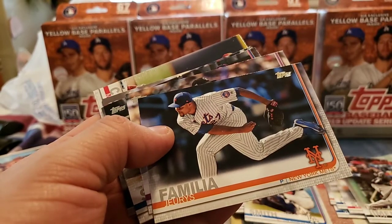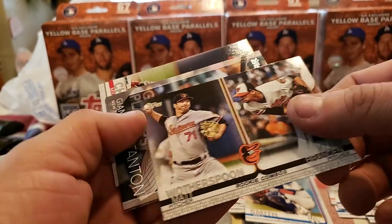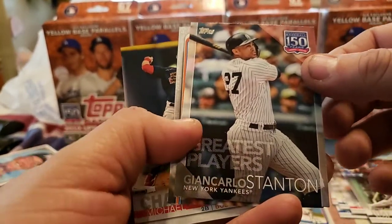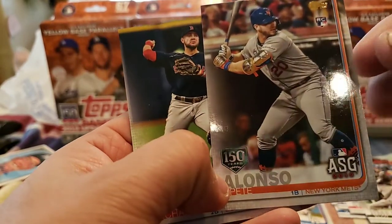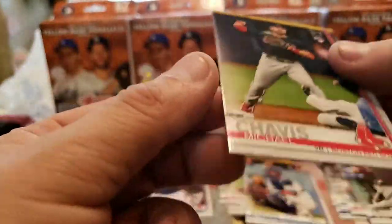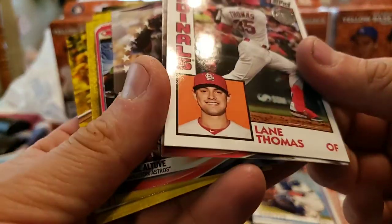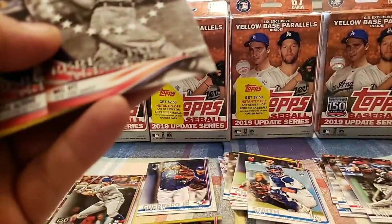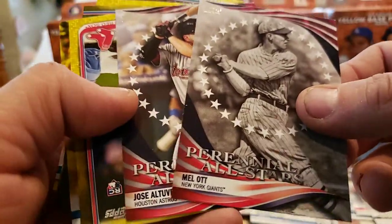Matt Chapman all-star. Another one of those — we need bigger rings. Jarios Familia. Scott Oberg. Carlos Santana. Another of those rookie combos. There's our inserts — starting with our inserts: Ian Carlos Denton, greatest players. I don't think I'd consider him quite one of the greatest. You have a nice one right here — a 150th parallel of Pete Alonso. Oh, a vintage stock — that is nice, sweet — of Michael Chavis. Base rookie, sweet. This is numbered out of 99, 87 out of 99. Wow, that is pretty sweet, really sweet actually. We got a Thomas Lane rookie. We got a Perennial All-Stars: Mel Ott and Jose Altuve.